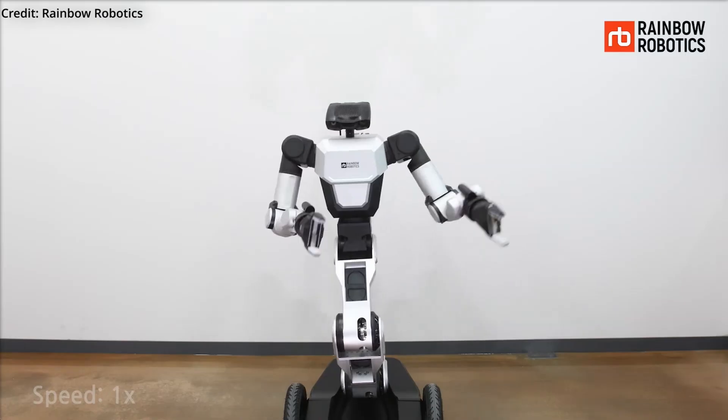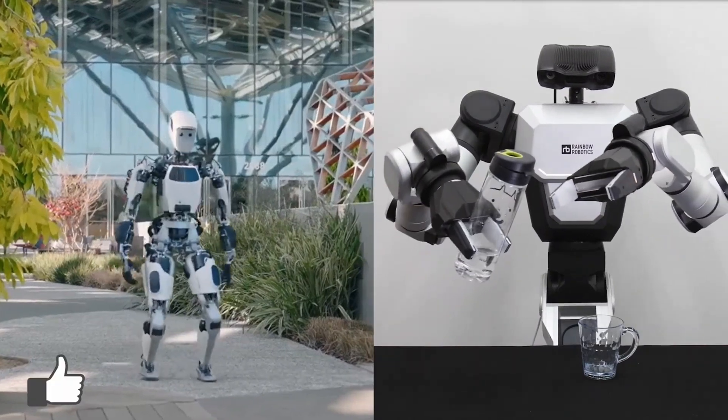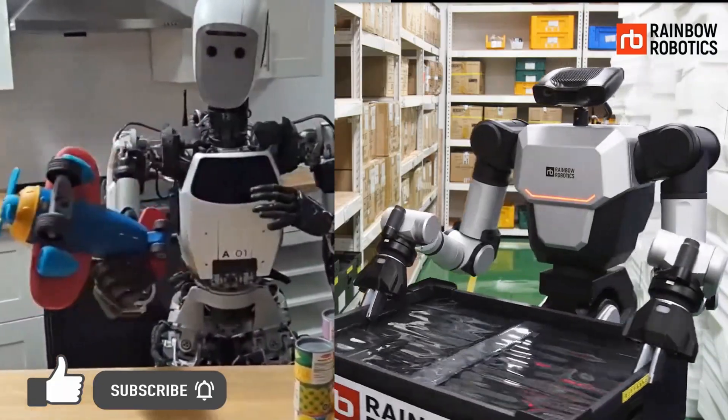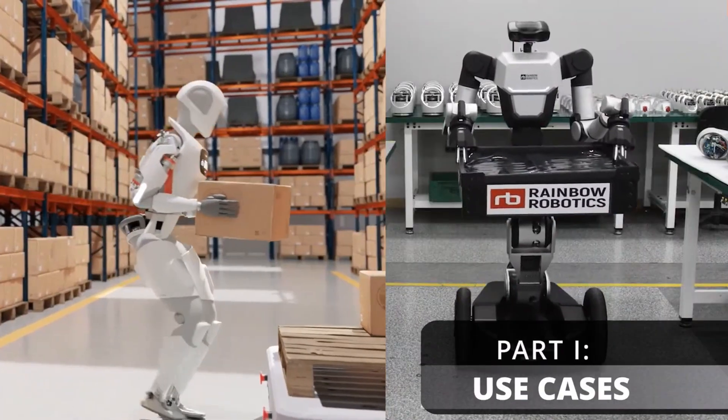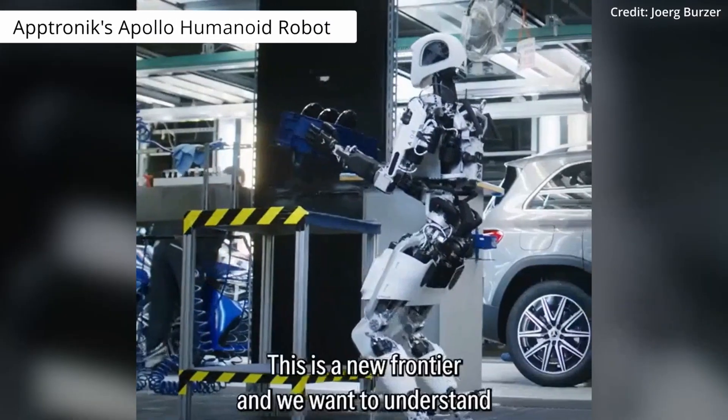Humanoid machines are entering the workplace with the announcement of two robots that are just getting started. Leading this progress are Aptronics Apollo and Rainbow Robotics RB-Y1, each offering unique capabilities and designs that could transform how humans work.